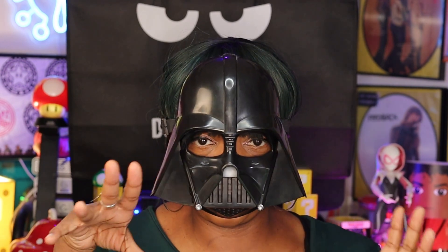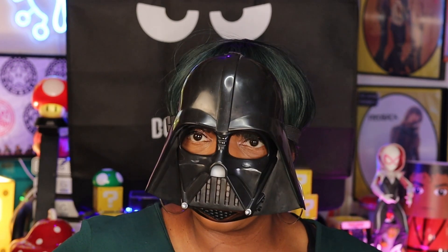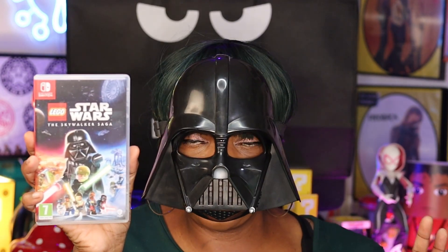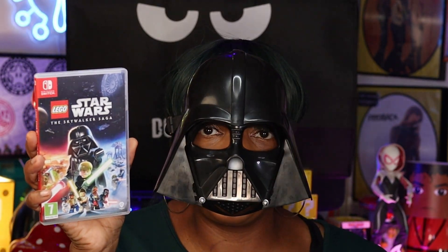For those of you who are new to my channel, I am a huge Star Wars fan — like, to a point that it's a lifestyle. My fifth game is Lego Star Wars: The Skywalker Saga. I actually have this for Xbox, but the problem with Xbox is I never have time to play it.